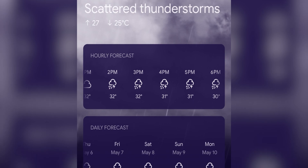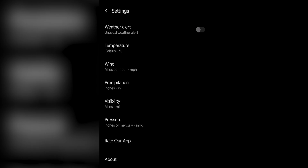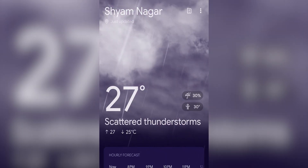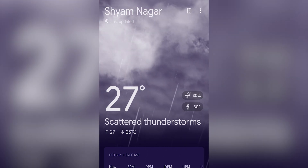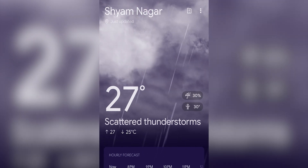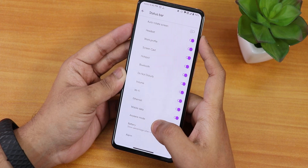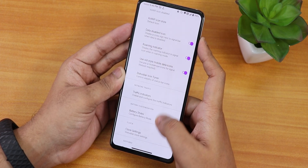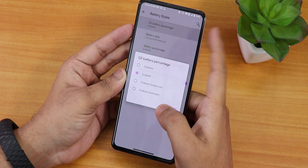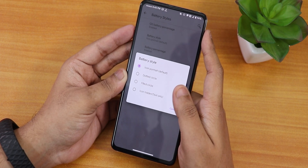You also get the OnePlus weather app — the UI looks very cool, you can scroll through it, and right now it's raining outside so it shows a rain animation. Then there's the data disabled icon, status bar icon tuner to enable headset and Bluetooth icons, and a traffic indicator. Battery styles are available in the quick settings panel as well.